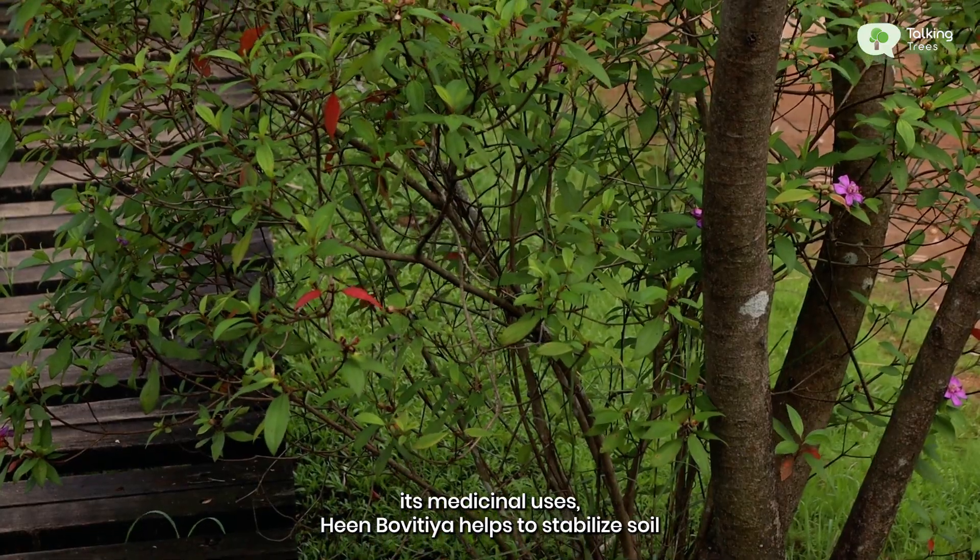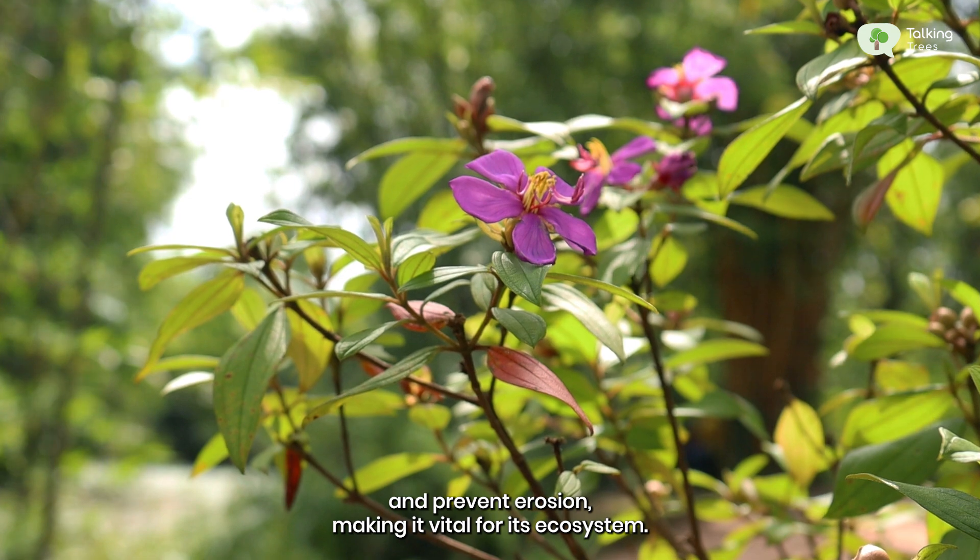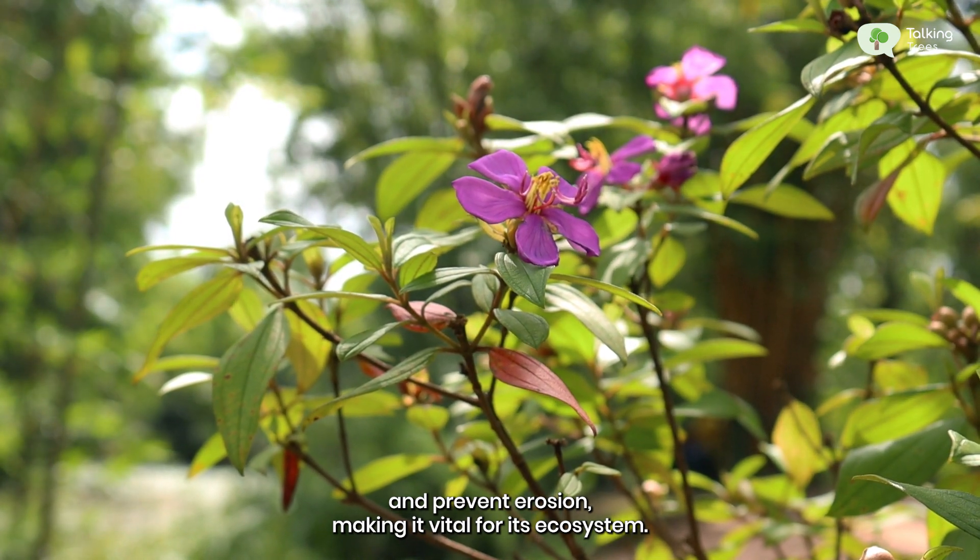Beyond its medicinal uses, Heenbovitia helps to stabilize soil and prevent erosion, making it vital for its ecosystem.